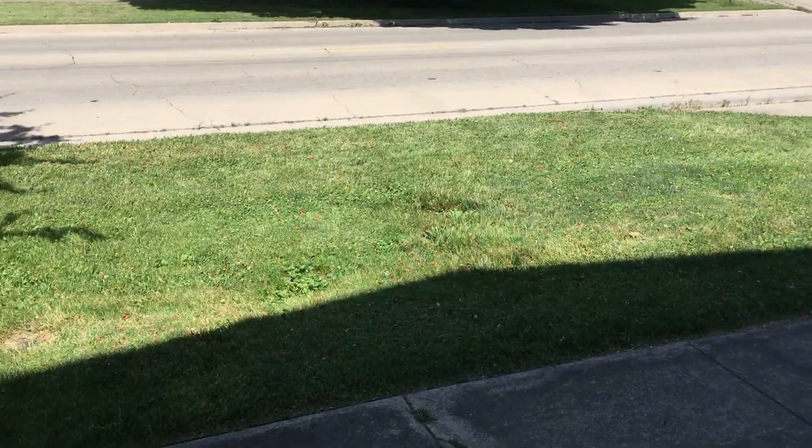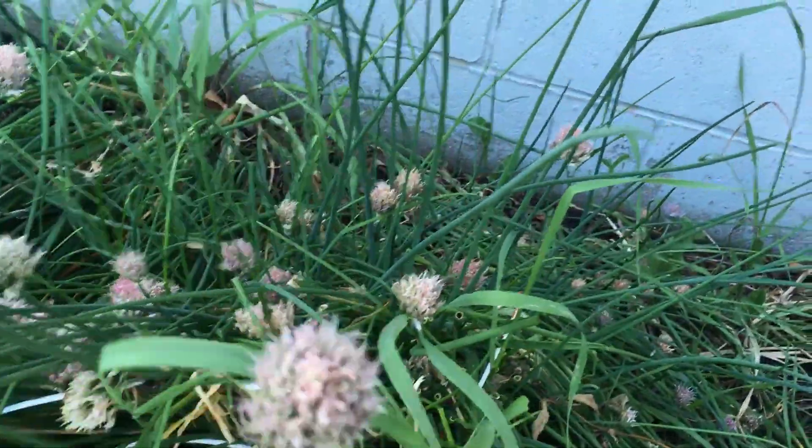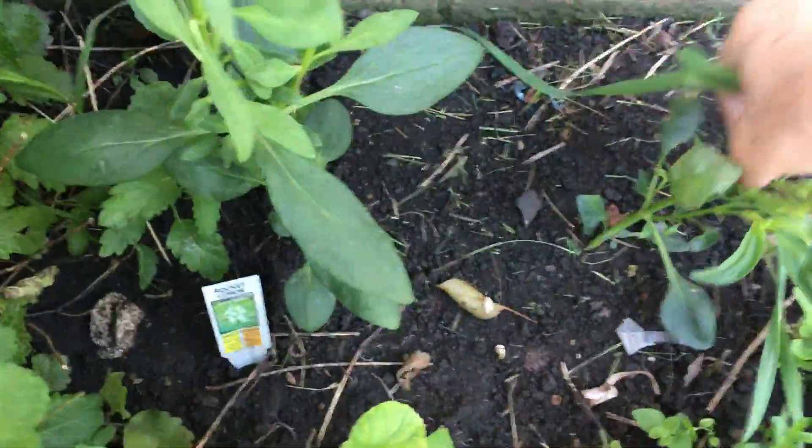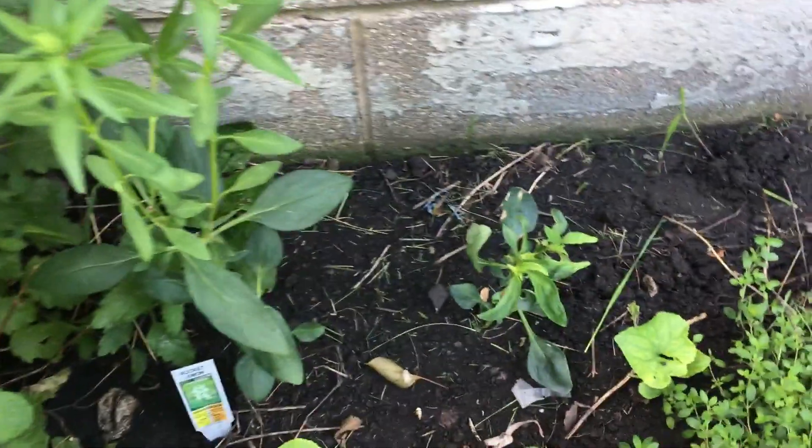I made some changes down here. The chives are done blooming — am I supposed to trim those off, the dead blooms? I don't know. Needs weeded a little bit. A weed is in with my — these are rocket lemon snapdragons from Rusty's. I pinched them back and now it's like slow growing. I don't want that lemon balm in there.